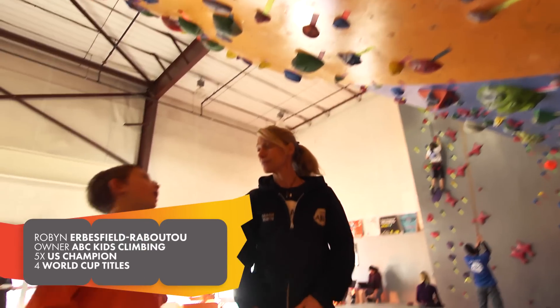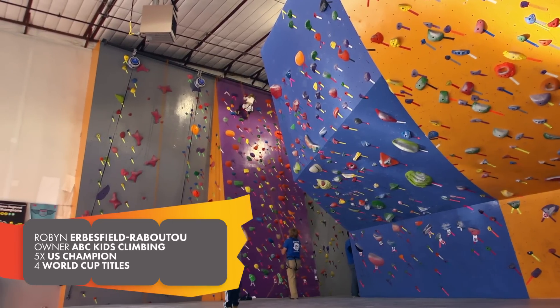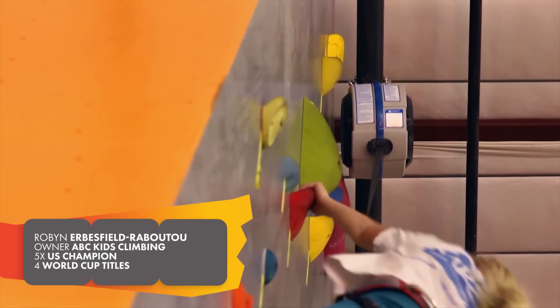The auto belay system for me has always been something that's been an important part of my own training and the training and the curriculum that we build for our ABC athletes.